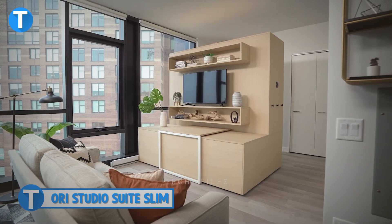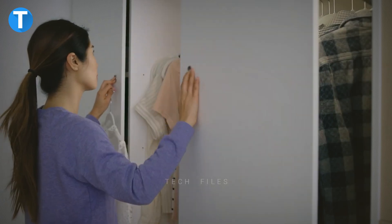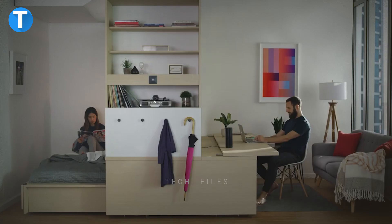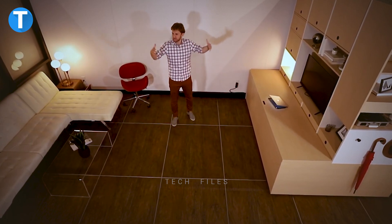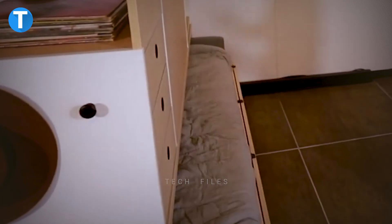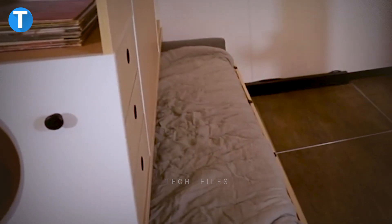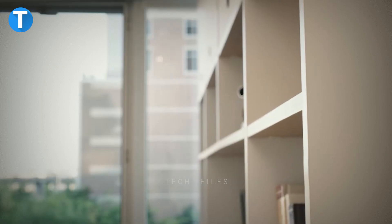Ori Studio Suite Slim. This special robotic furniture creates room for you to do a lot of things like sleeping, eating and working while taking up just a little space. It's more like a special set of furniture embodied in just one and can always change position and adapt to the needs of small spaces by transforming them into living rooms, bedrooms, kitchens or walk-in closets depending on the time of day.